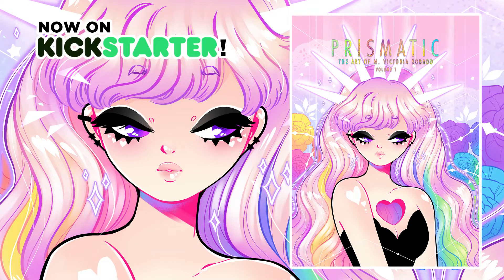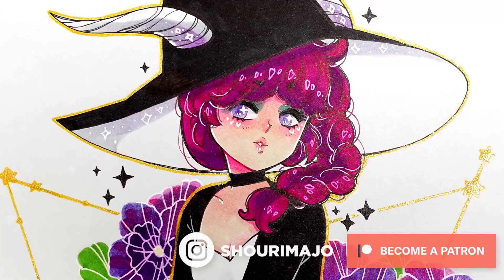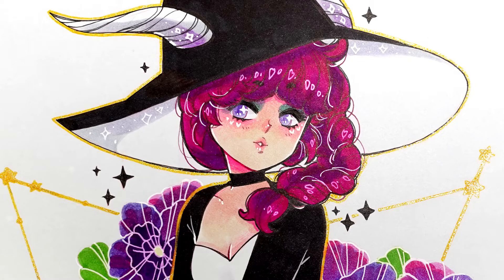Also, today is the launch of my artbook Kickstarter. I'm really nervous and scared, but I really want to see if we can make the goal. Please check it out on the link below. If you enjoyed this video, like and subscribe. Find me on Instagram at shorimagyo for more art. And join my Patreon, The Cutie Male Club, for monthly surprises. Thank you all for watching, and I'll see you next time. Ciao, ciao!